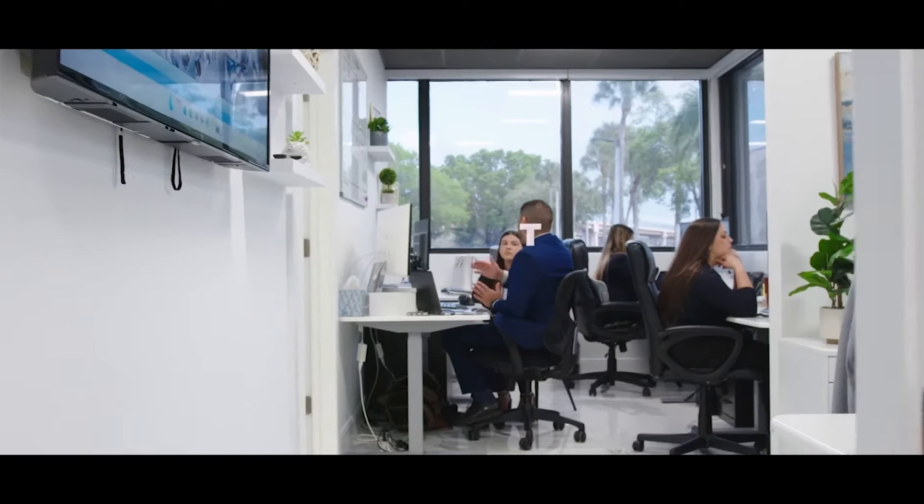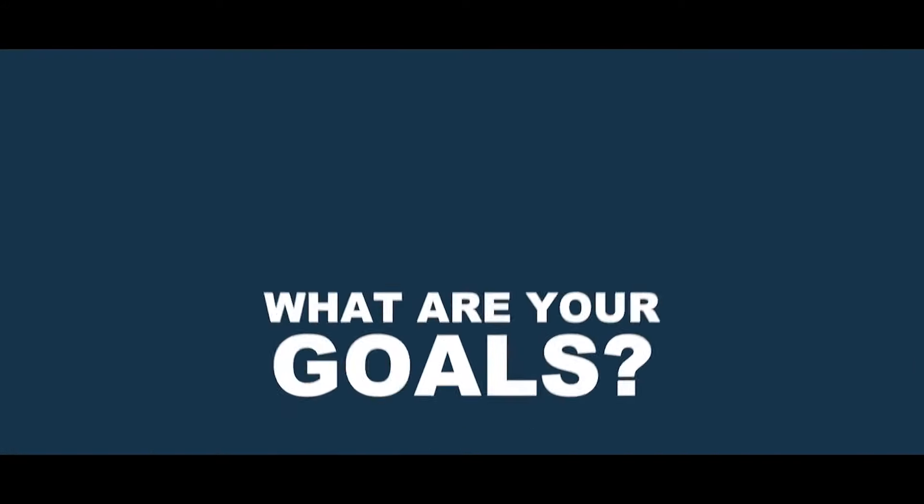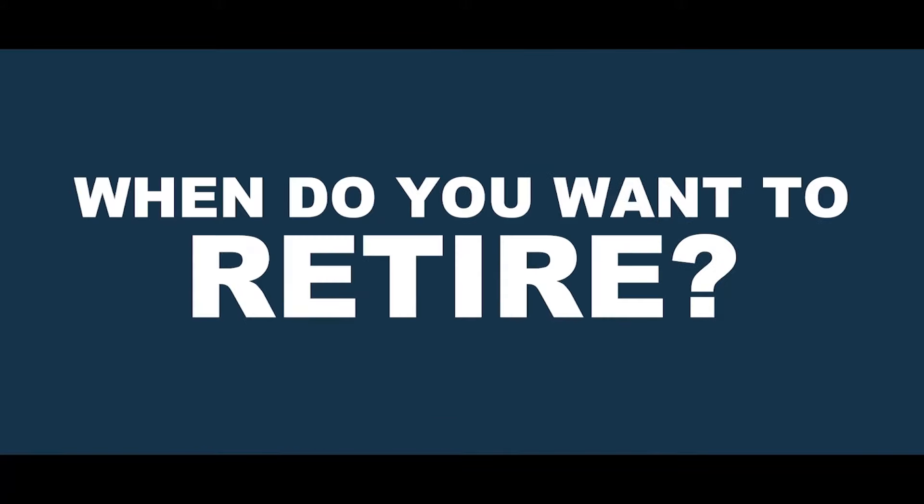Let's go check out our new relations team. Once you've decided to have your first session with us, this team is responsible for making sure you sit with the right advisor. They go through a few questions to figure out a bit about your financial situation, your goals, and when you want to retire — that way they can match you with the advisor that fits your specific needs.